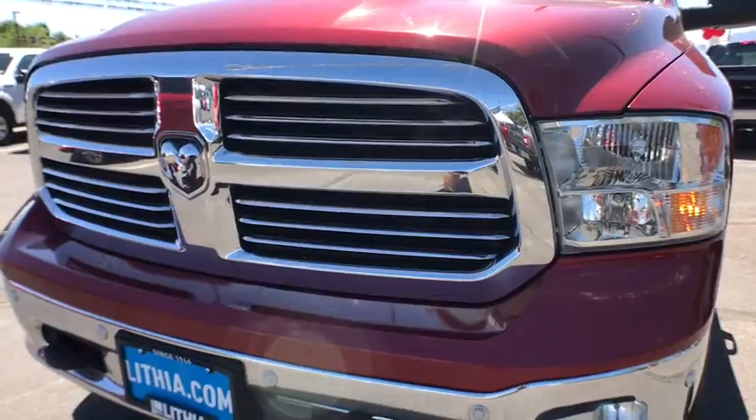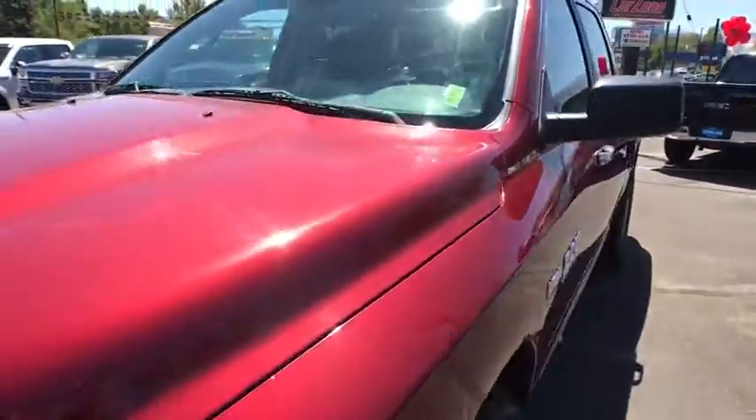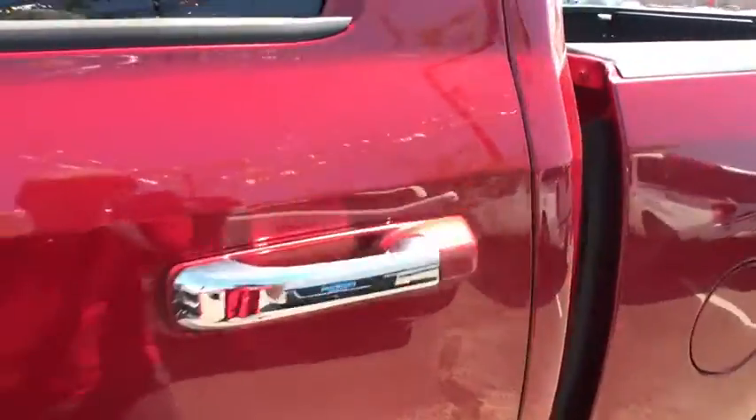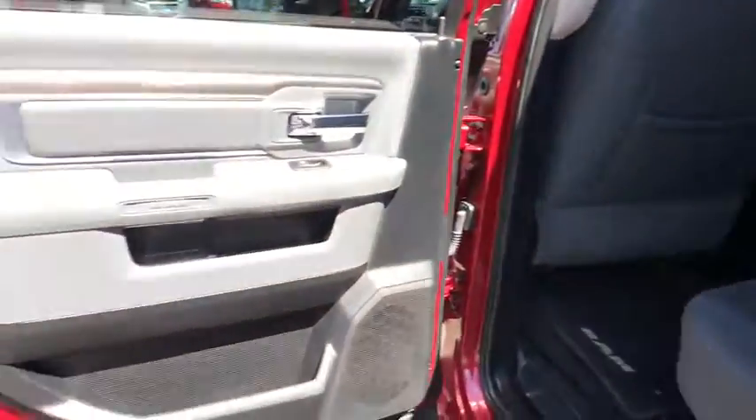Trip computer, power door locks, electronic stability control, fog lamps. This isn't just a vehicle, it's an experience. So stop in for a test drive today.